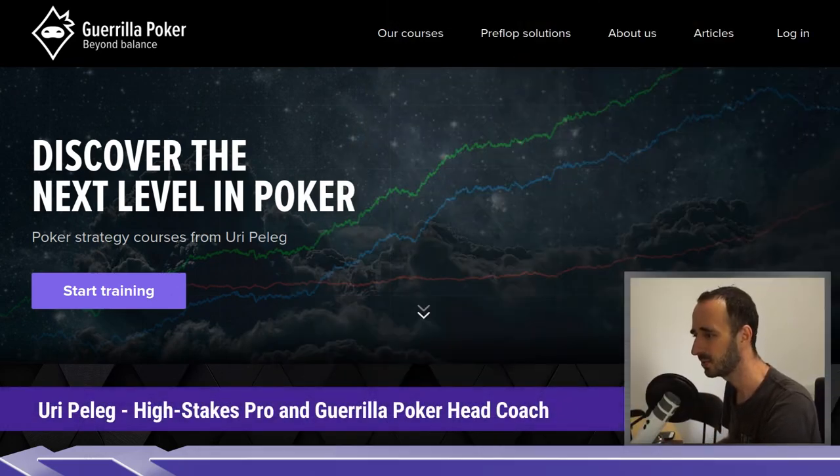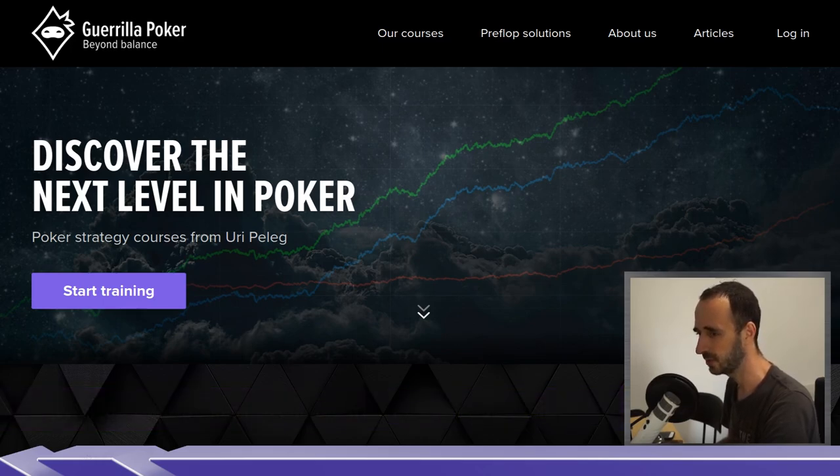Hey everyone, what's up? This is Uri for Gorilla Poker, coming back with a high-stakes hand history review where we get to see some of the best in the world battle it out against each other. We'll try to pick up some big picture ideas and nuanced ideas along the way as we study what these guys are doing. The big advantage in watching these elite played hands and understanding what's going on is that you're leveling up your poker game. If you can understand the reasons for why the top players play as they do, you're in good shape. So yeah, let's get started.